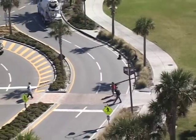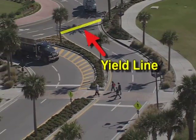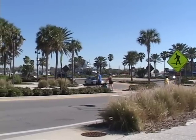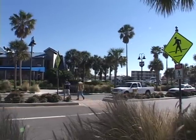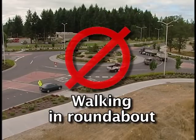Pedestrians in crosswalks have the right of way. The splitter islands allow them to cross one direction of traffic at a time. Additionally, pedestrians cross one to two car lengths behind the yield line, which prevents conflicts between pedestrians and cars as they enter the roundabout. As a result, roundabouts offer improved safety for pedestrians versus conventional intersections. Pedestrians should not walk in the roundabout. If there is no crosswalk marked on a leg of a roundabout, that leg is not intended to be crossed — find another route with pedestrian markings.